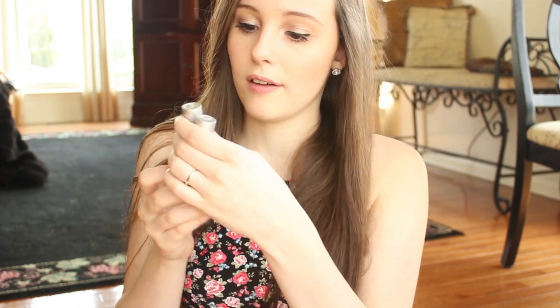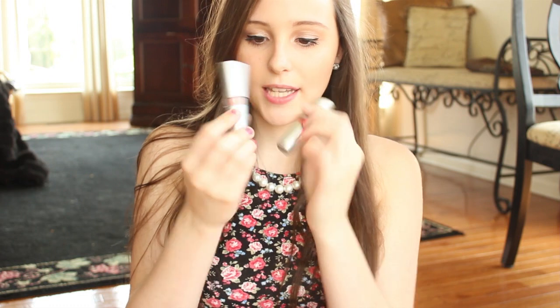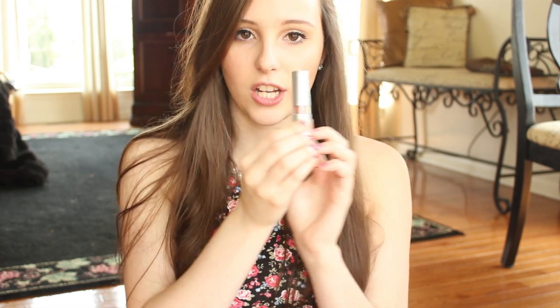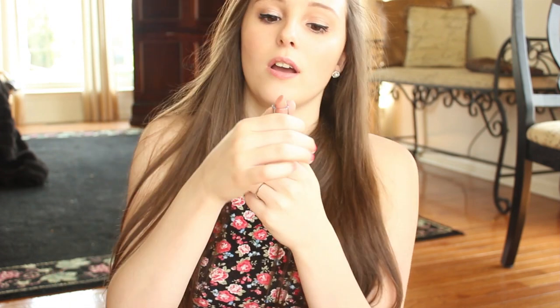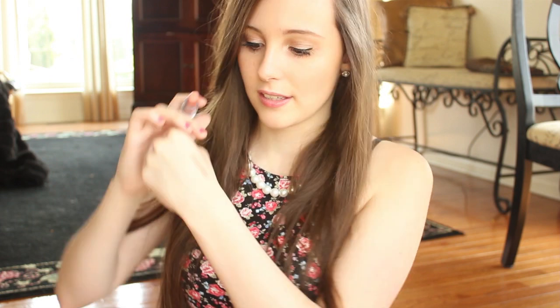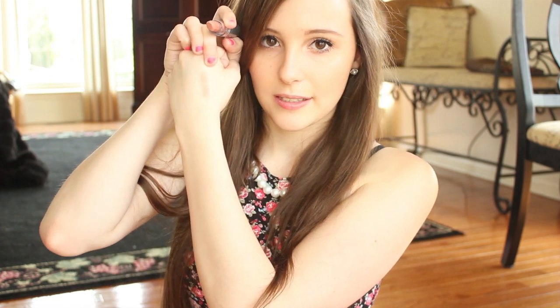I got two of their essential lipsticks. The first one is in the color nostalgic. The packaging is cute but it's so hard to twist up — once you first get it you think you're gonna break it. But once it loosens it's a really pretty nude color and I'm so obsessed with it.